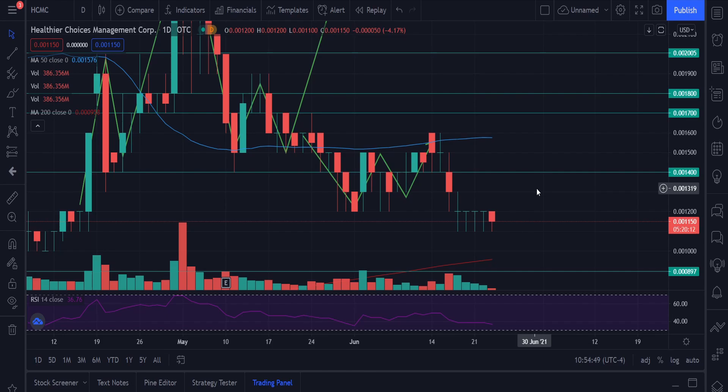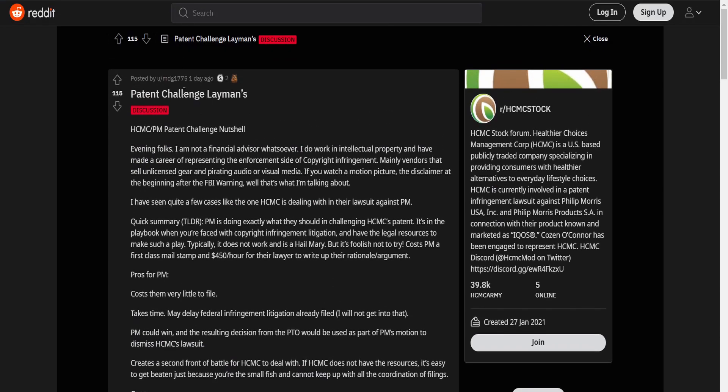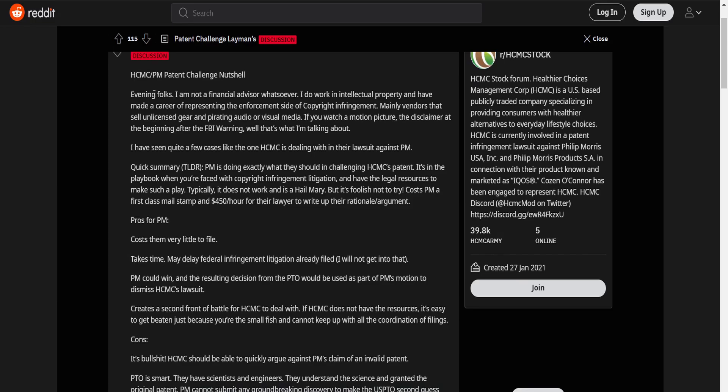I do have something really interesting in terms of this whole pattern validation. I saw a post on Reddit and it's described very well. I'm going to be using it and looking at his post and give my own thoughts. Then further on at the end of this video, I will be talking about the technical analysis of HCMC. So it's made by a person called MDG1775 and he's talking about the HCMC/PM patent challenge in a nutshell.